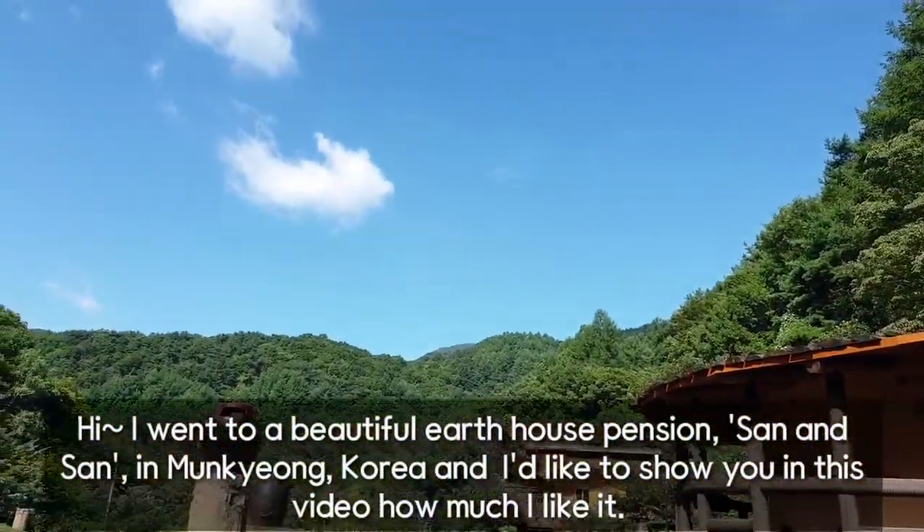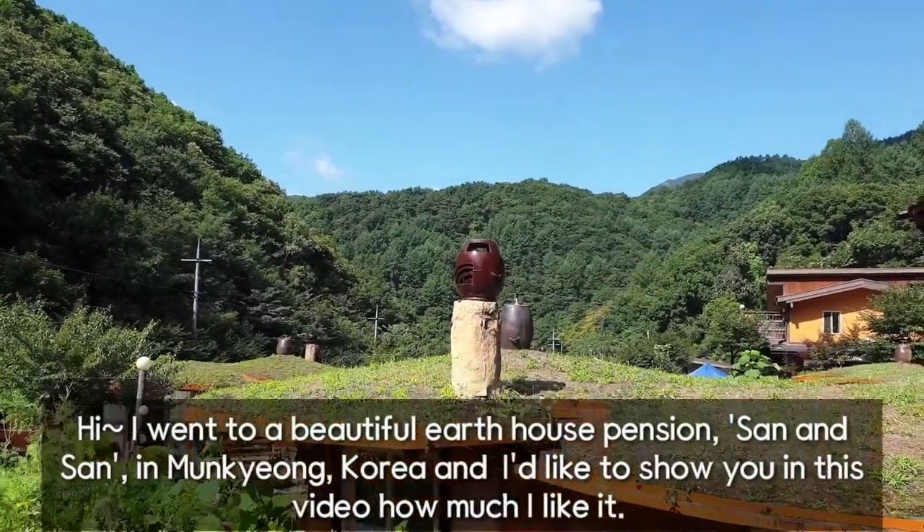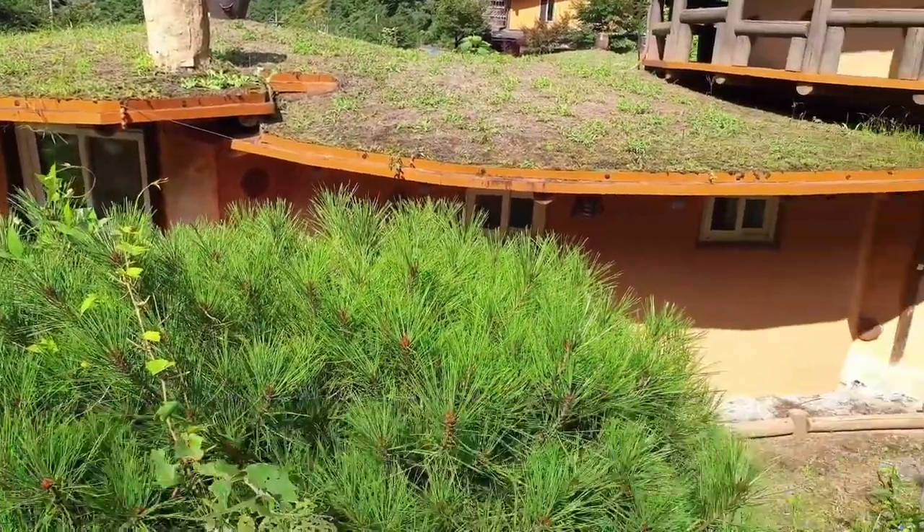Hi, I went to a beautiful earth house pension, Sanensan, in Mungyeong, Korea, and I'd like to show you in this video how much I like it.